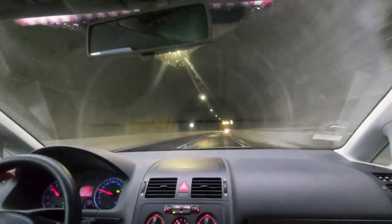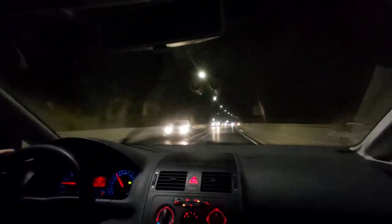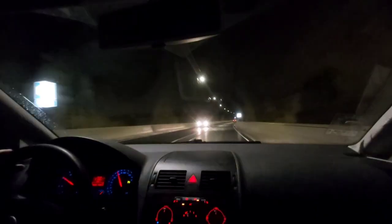Here it is, welcome to the Asteroid Tunnel! There's quite a light show as we enter.